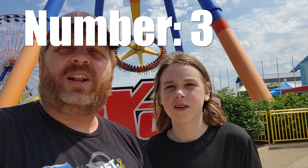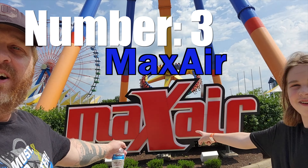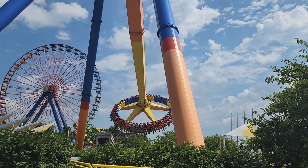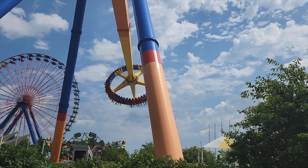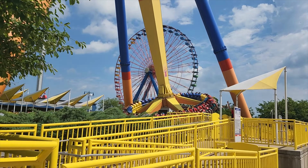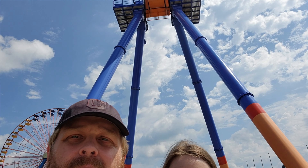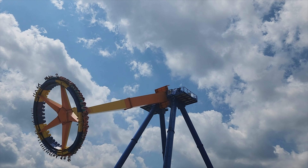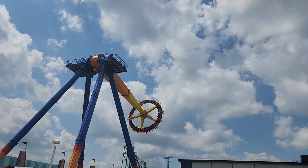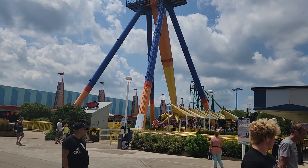Number three on our list is Max Air. Max Air is a Huss Frisbee. You know, it's very relaxing — we thought we would get nauseous or dizzy when we rode it, but no, it is very relaxing. You get a very nice breeze on it, a great breeze. It's a great ride and worthy enough to be number three on our top ten flat rides here at Cedar Point.